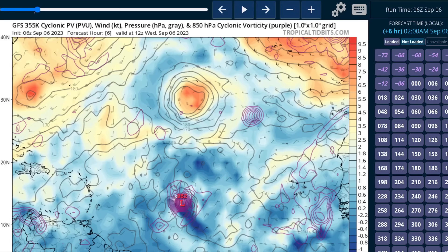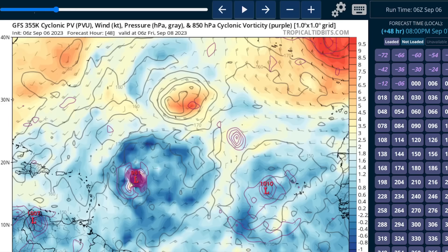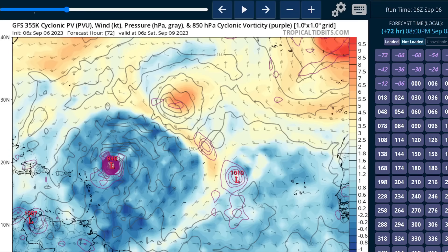This is the GFS model showing the upper-level flow. Here's where Lee is right now. In the orange colors, the nearest upper-level trough is way off on the corner of the screen, well north of the Caribbean and well to the west of Lee. This is likely a favorable environment over the next couple of days. You can see this big ballooning area of blue as the hurricane pushes out upper-level outflow all around it, forming a bubble. If this bubble isn't distorted by any big upper-level trough to the northwest, it means there's not a lot of shear.